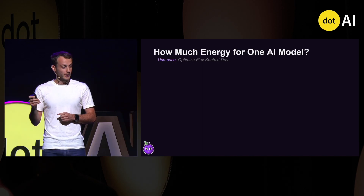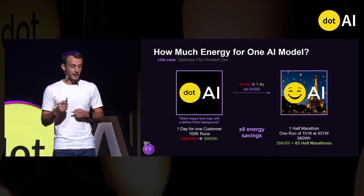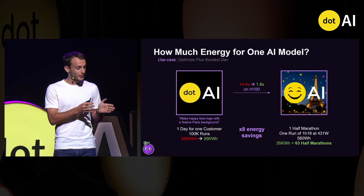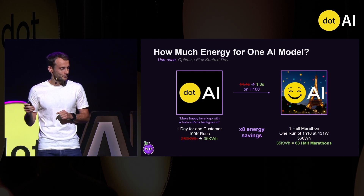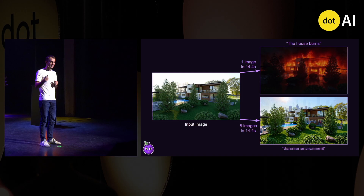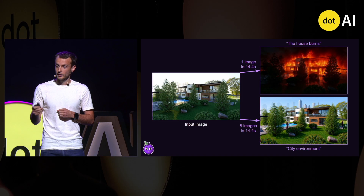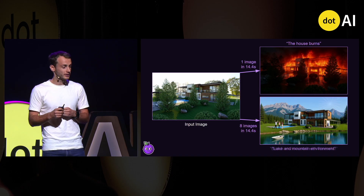So what are the results? Now, instead of 14 seconds, we only take 1.8 seconds — which is, on average, eight times energy savings. So I still have to run 63 half-marathons, which is still a lot, but a bit less. Another way to see it: instead of running the unoptimized base model and generating a single image, you can generate 8 variations of that image in the same amount of time, giving an almost real-time generation feeling.